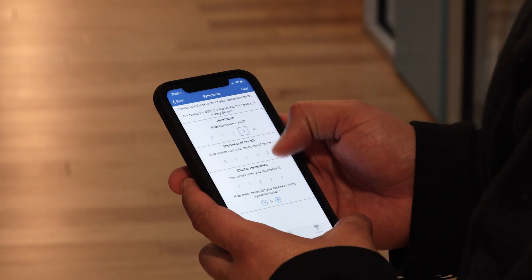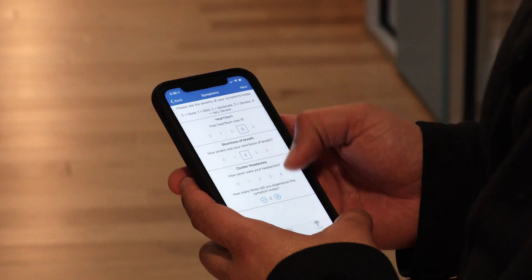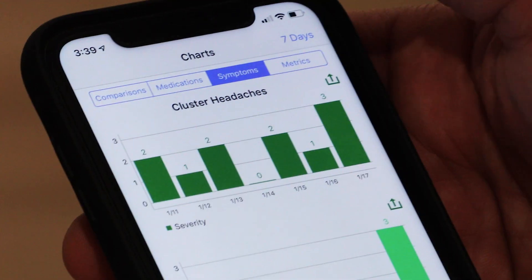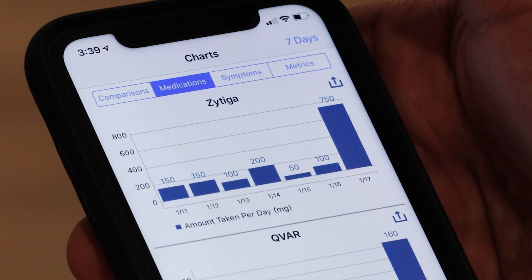I see My Patient Pal really being a tool for patients to get a better handle on how to cope with those side effects, how to improve those side effects, how to talk to their doctor about their side effects. It allows them to chart their symptoms so that they can keep track of the intensity and frequency of those symptoms, as well as their adherence to medication.